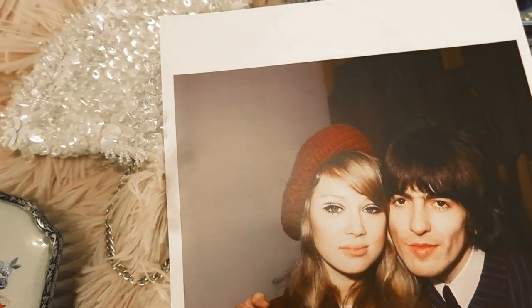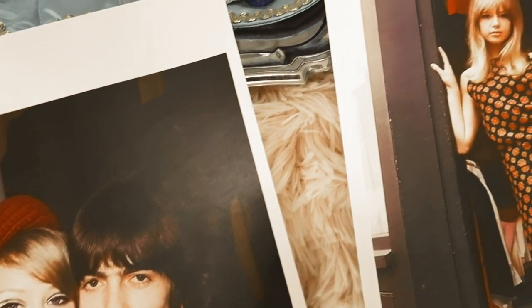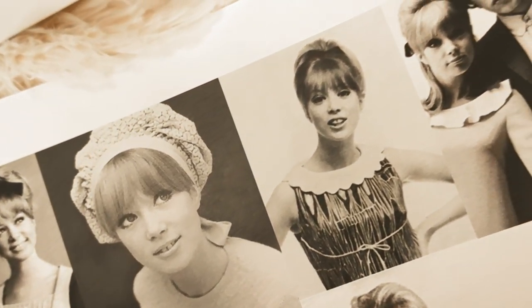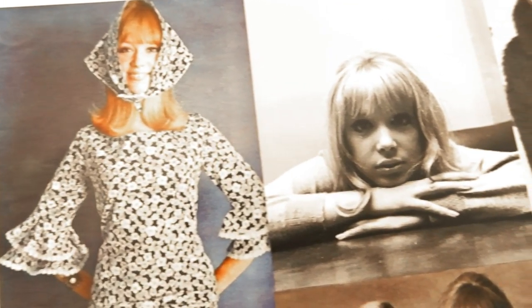Style lesson number five: hair accessories. She always wore fun hair berets as well as different polka dot headbands.